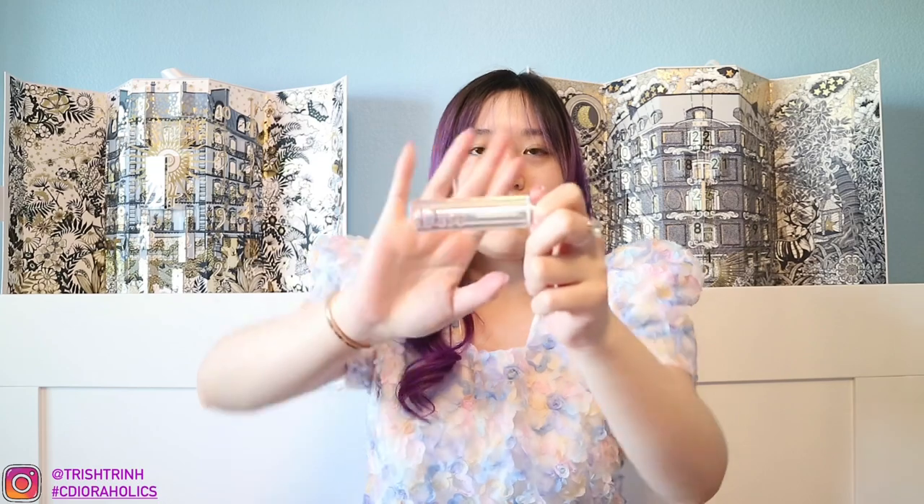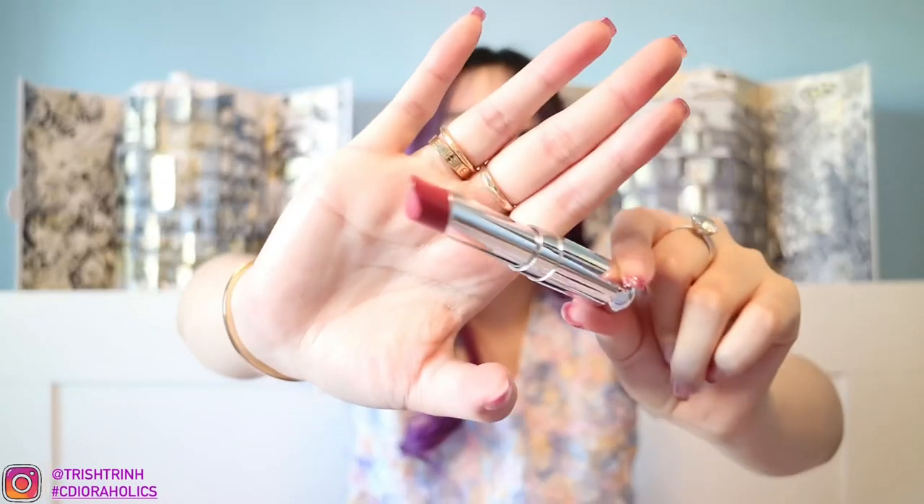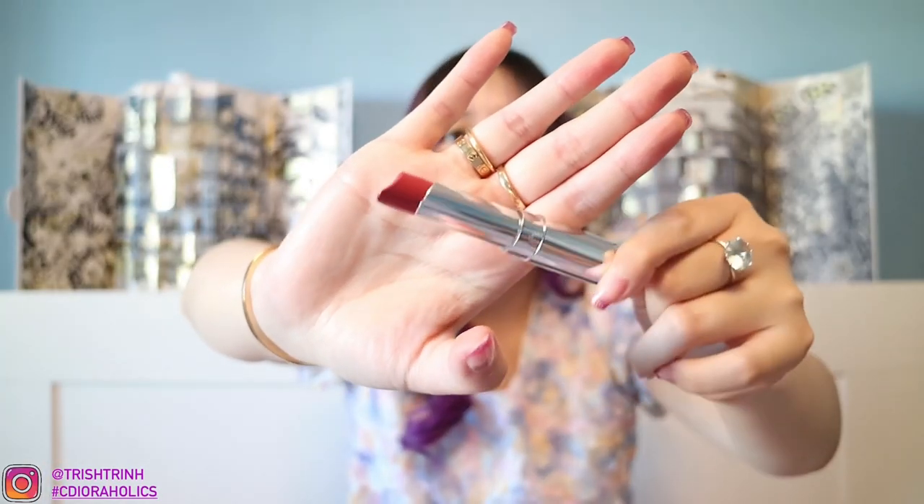Moving on to some Dior Addict lipsticks — these have the beautiful holographic packaging. I love these ones. This is the Dior Addict Stellar Shine 667 — it is a beautiful pink. You know I love pinks and mauves. This is the color here — very, very nice.